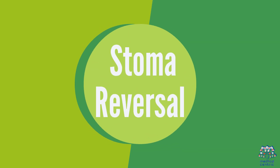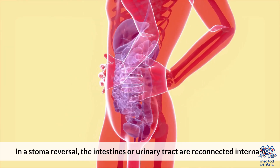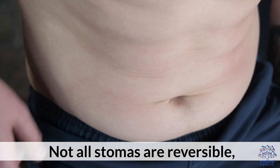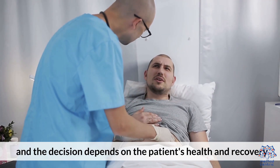Some stomas can be reversed if the underlying condition improves. In a stoma reversal, the intestines or urinary tract are reconnected internally, allowing waste to pass normally. Not all stomas are reversible, and the decision depends on the patient's health and recovery.